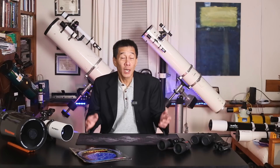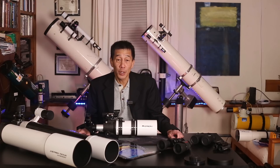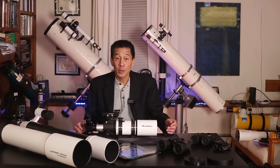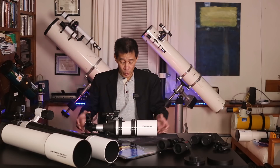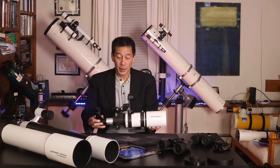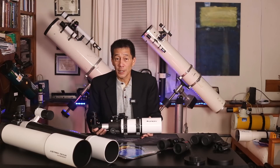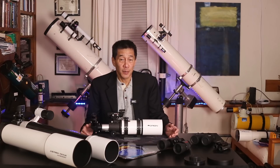Telescopes come in all shapes and sizes and in many different designs, but they tend to fall into one of three categories, and we're going to go through them one by one. The first kind of telescope is called a refractor. A refractor is what you typically think of when you hear the word telescope. It's a long, skinny tube with a lens at one end and an eyepiece at the other, and you look into the back like this. These are bigger and longer ones, but they're the same idea. Refractors come with a number of advantages — it is the simplest and cleanest of the designs.